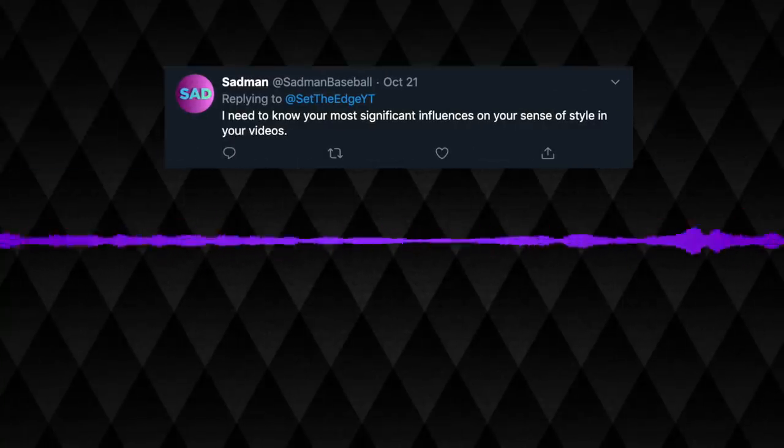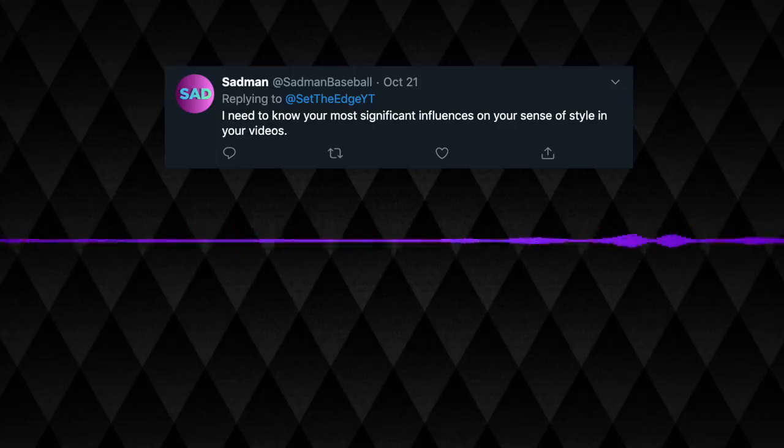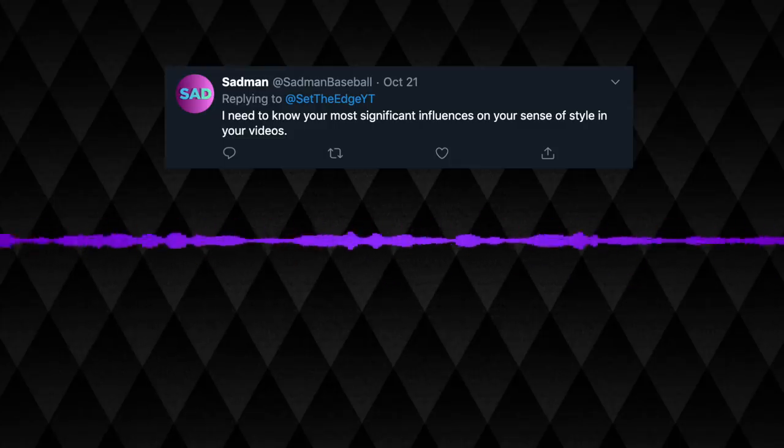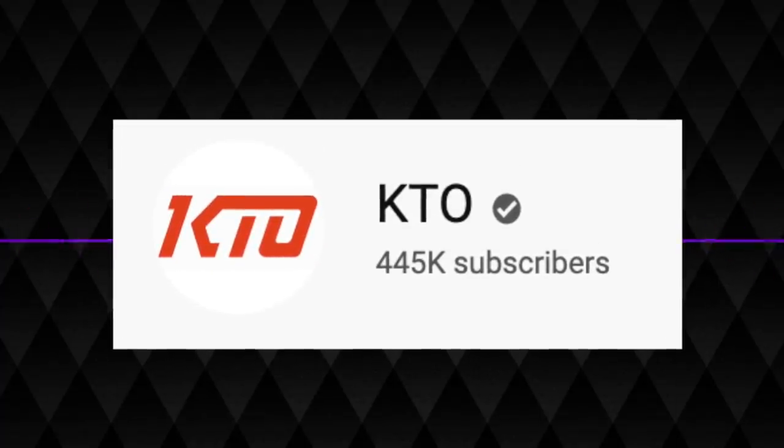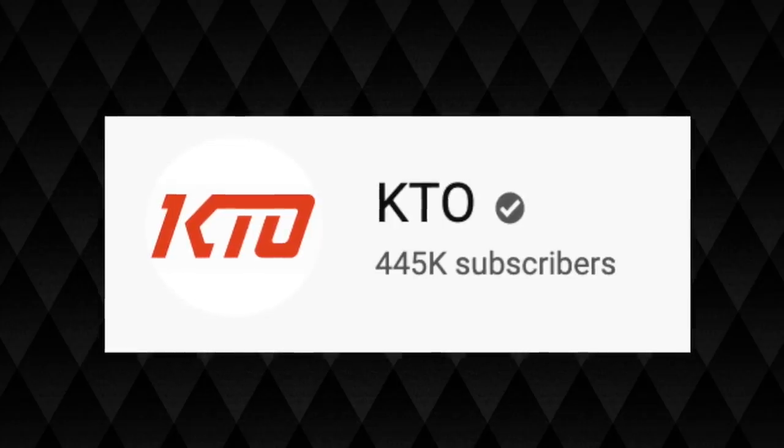I hope I don't sound boring using my normal voice — I know you guys are probably used to me using a lot more inflection. SadmanBaseball asks: what are your most significant influences on your sense of style in your videos? If I were to narrow it down to a YouTuber, it would probably be KTO — I've been a huge fan of him forever. He definitely inspired me to start doing commentary over footage. Outside of that, I mostly just try to make things smooth and cohesive throughout.